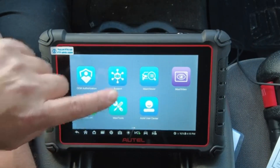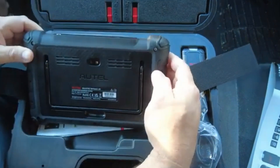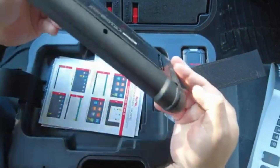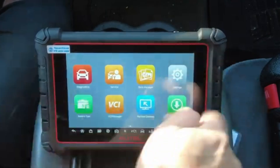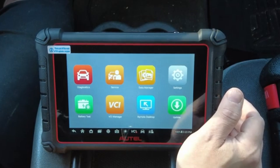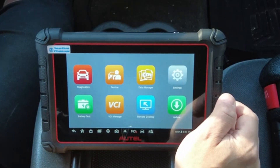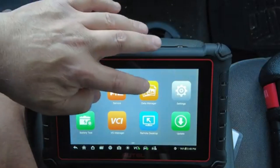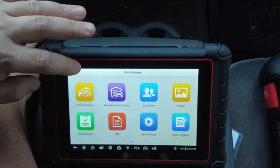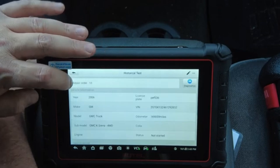Built on Android 11, it features a sharp and responsive 8-inch touchscreen that makes navigation smooth, while its support for advanced protocols like CAN-FD and DO-IP ensures compatibility with the latest vehicle models. For those working on classics or older vehicles, the included 11-piece OBD-I adapter kit is a game-changer, bridging the gap across generations of cars. Altogether, it's like carrying a Swiss army knife for your garage — versatile, robust, and tailored for both professional mechanics and serious enthusiasts who want dealership-level performance right at their fingertips.